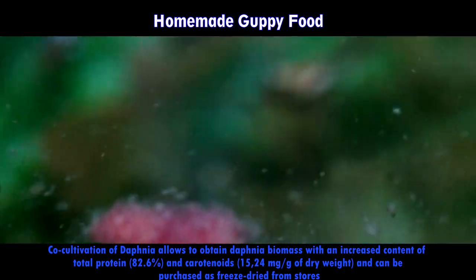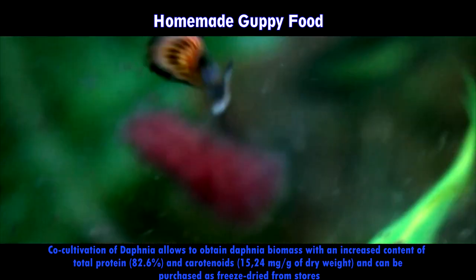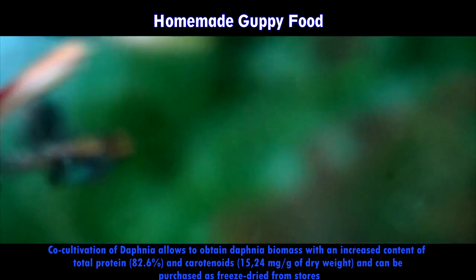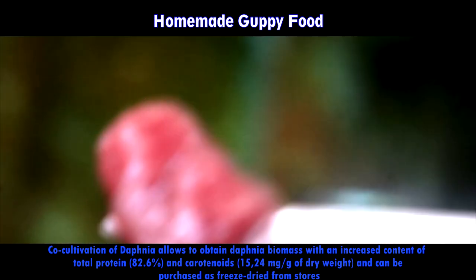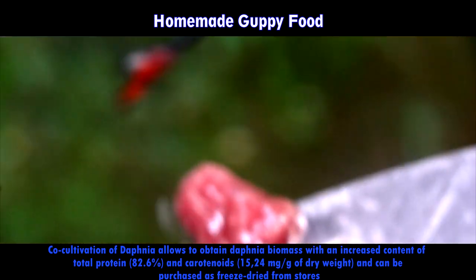Culturing Daphnia indoors might be difficult because of the smell, so keep that in mind. Daphnia is a great source of protein, carbohydrates, and fat. It also provides a great amount of vitamins A and D, which are vital for your guppy fish. We also have videos on how to culture it, so check our previous videos.